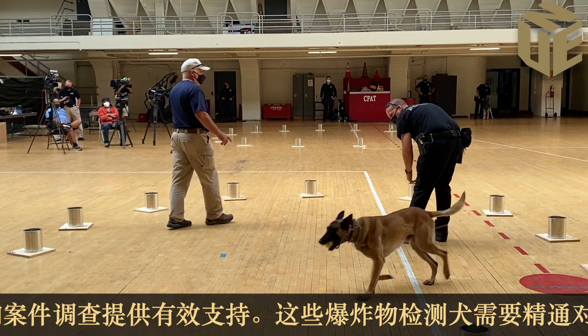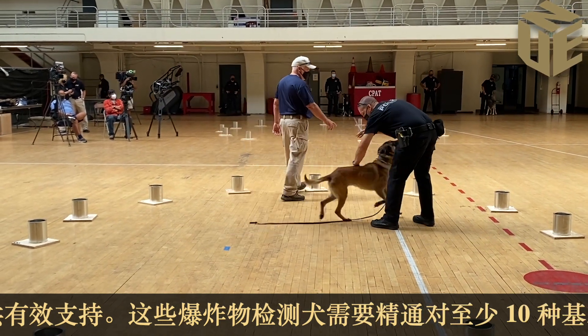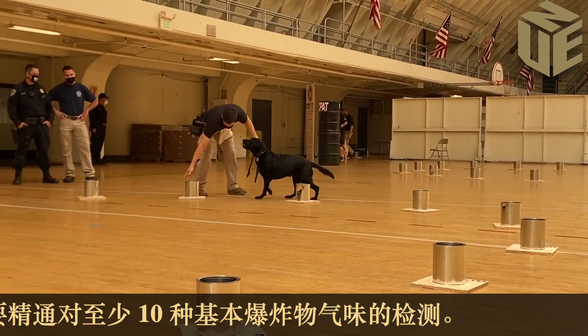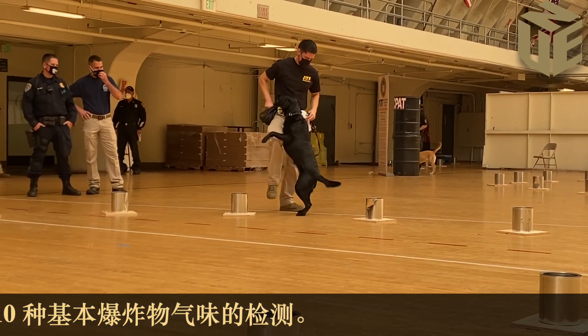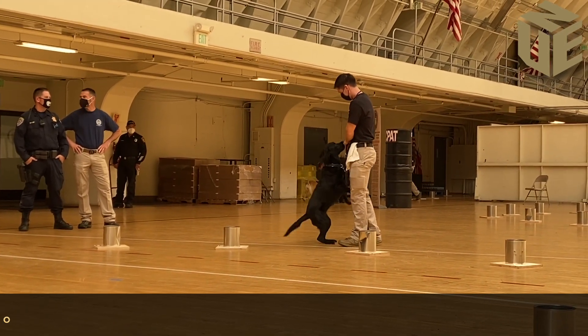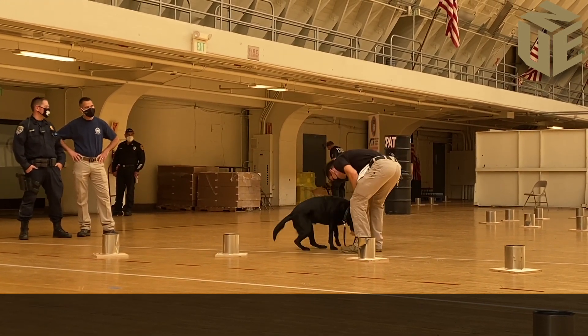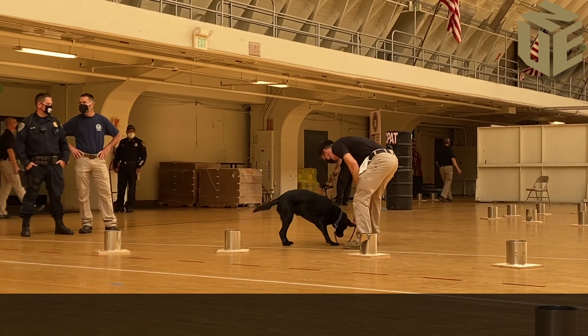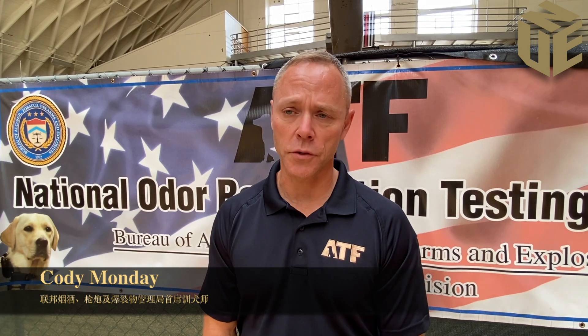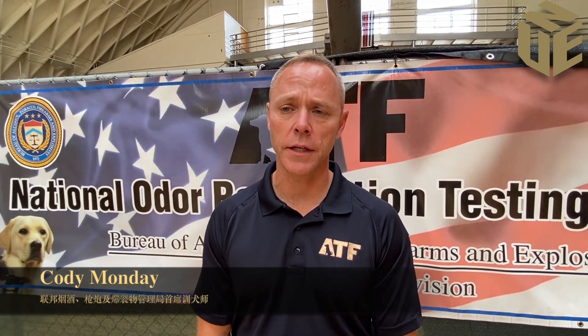If there was a bomb threat, they would be calling one of these dogs here today. Some of our ATF dogs are able to find shell casings, guns, and ammunition. Then you have narcotics dogs looking for illegal drugs, cadaver dogs which unfortunately are looking for bodies, and patrol dogs which are apprehension dogs.